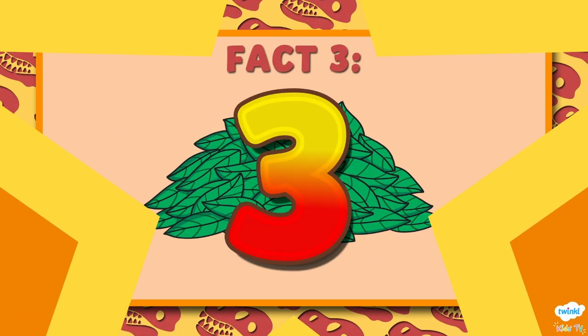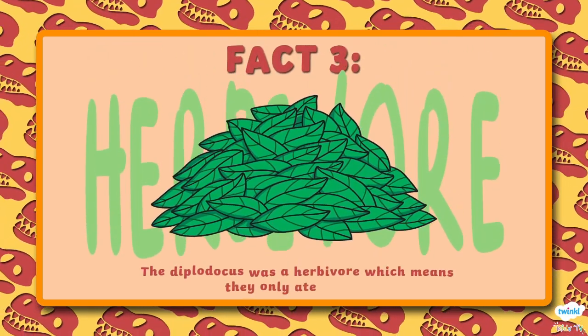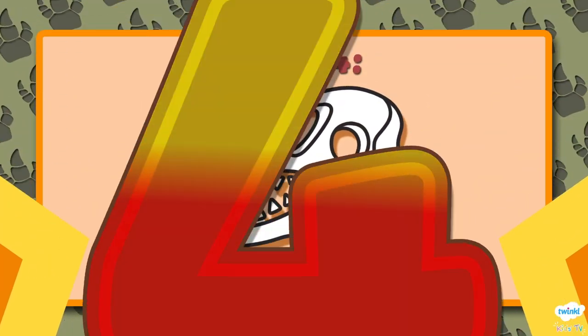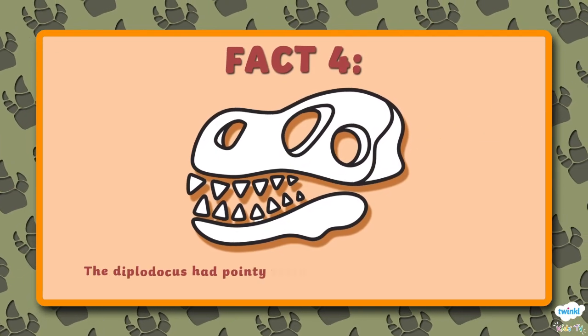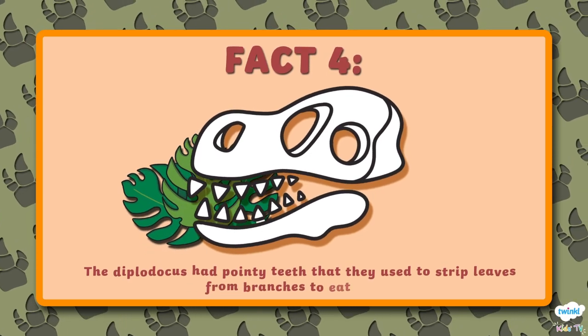Number 3. The Diplodocus was a herbivore, which means they only ate plants. Number 4. The Diplodocus had pointy teeth that they used to strip leaves from branches to eat them.